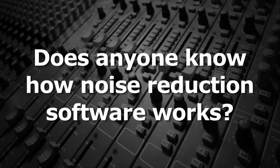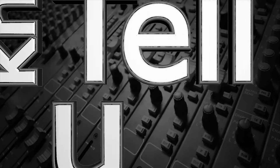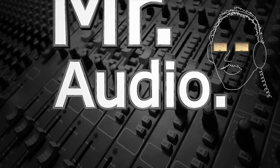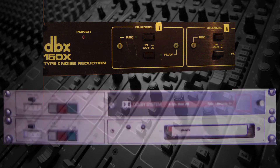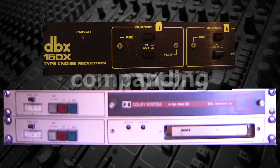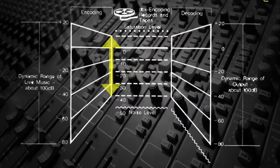Does anyone know how noise reduction software works? Analog noise reduction devices like DBX and Dolby achieve noise reduction by companding, meaning that the audio is dynamically compressed when recorded and then dynamically expanded on playback.